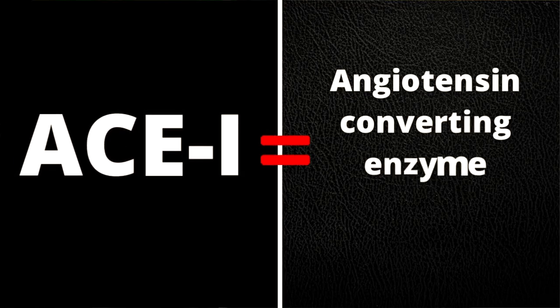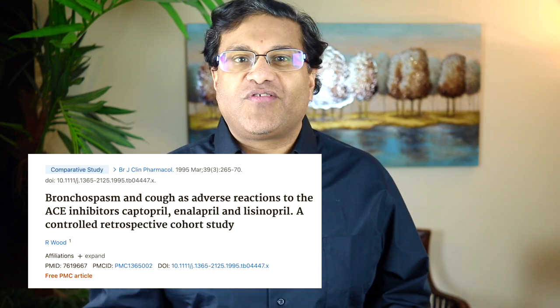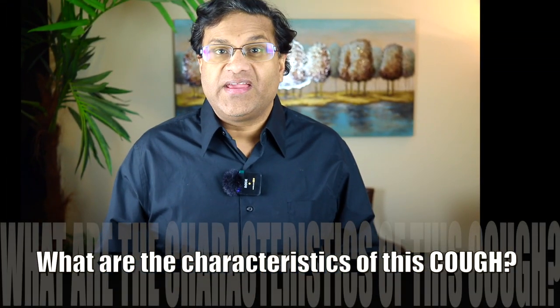ACE stands for angiotensin converting enzyme inhibitor, and here are examples of other ACE inhibitors — they've been associated with a cough as well. In studies, the numbers range from about five to twenty percent. Popping up on your screen are different studies looking at this ACE inhibitor cough.